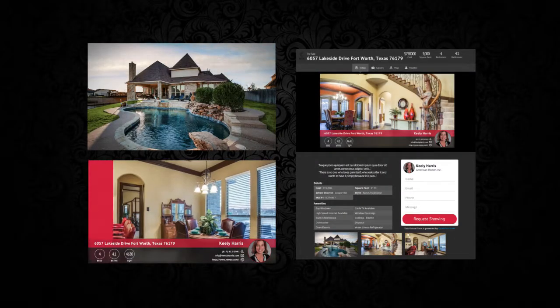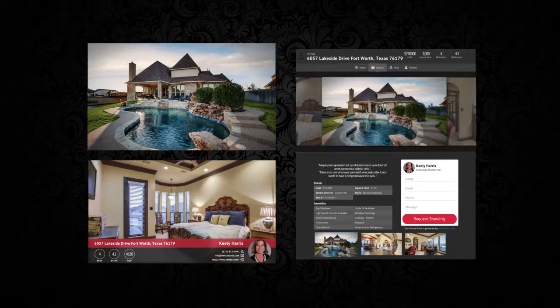Here are the fully automated marketing tools that we created to help you generate more leads and sell more homes.